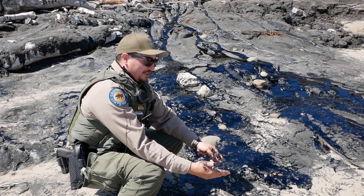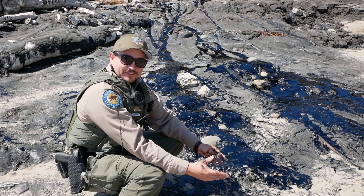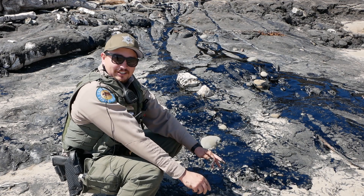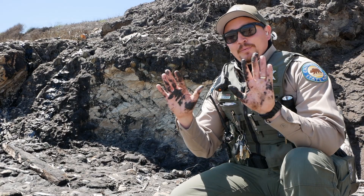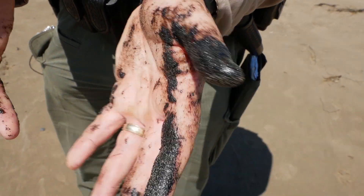So when you see tar, you can think about how plants and animals millions of years ago were on the surface, got trapped underground, and then did a big cycle to come back up to the surface. But be careful when you're playing with it because it's very messy and it will not come off of anything you touch.